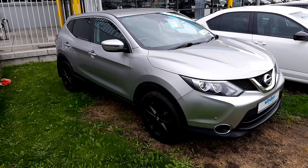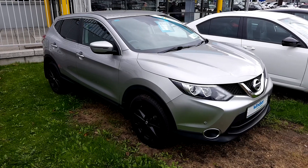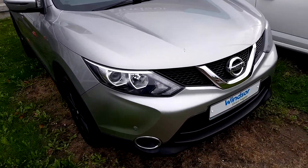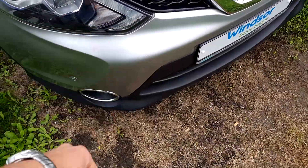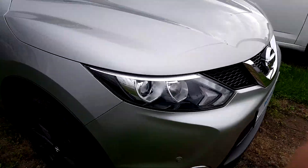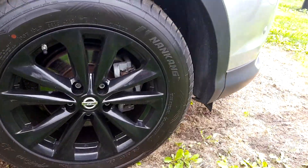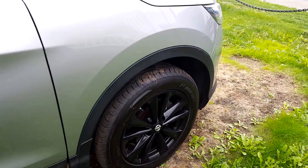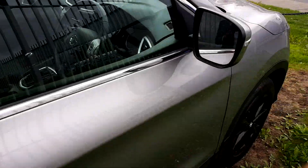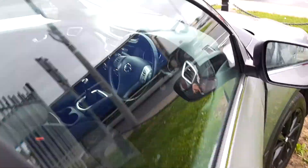Welcome to Windsor Used Car Sales Online. Here we have a 2015 Nissan Qashqai 1.5 diesel SV in very nice spec. The car comes with LED daytime running lights, front parking sensors, and upgraded 17-inch alloy wheels. It also has chrome around the doors and privacy windows on the back.